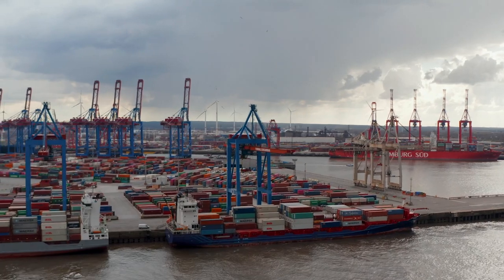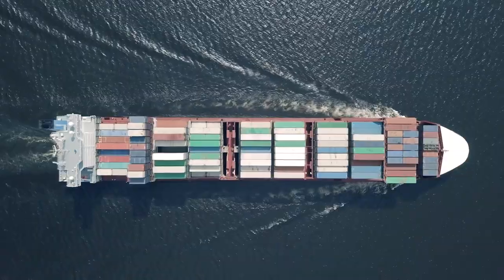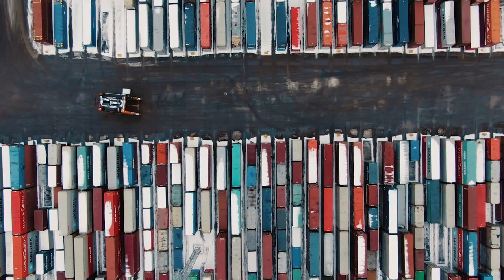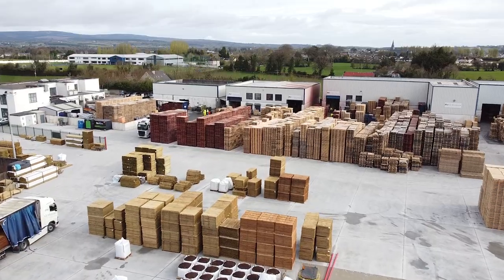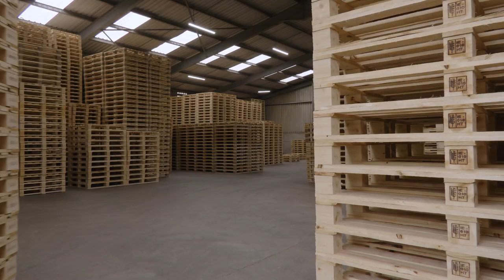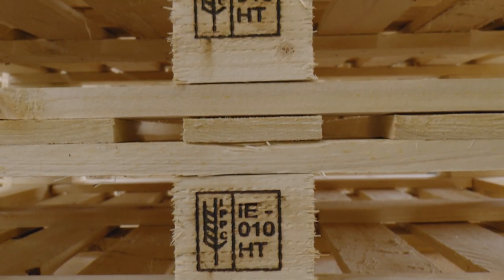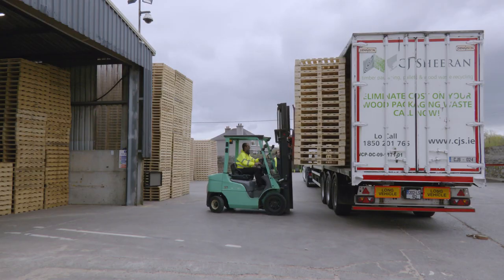Wood pallets are now even more important as industries that rely heavily on transport and logistics begin to tackle their supply chain emissions. So let's learn more about the role of pallets, how they are made, and the importance of using pallets manufactured from sustainable raw materials to minimise the impact on our environment.